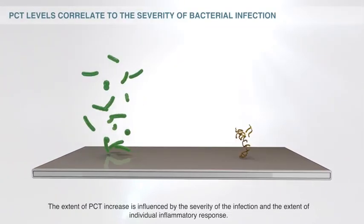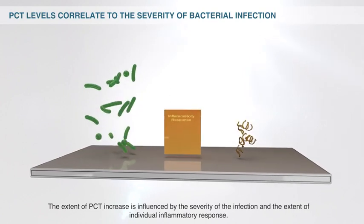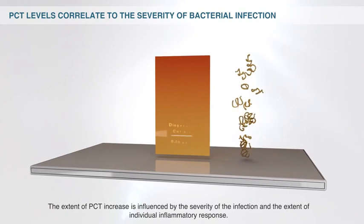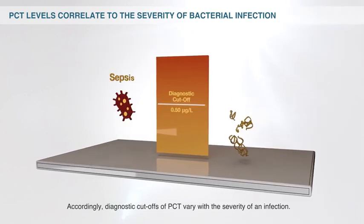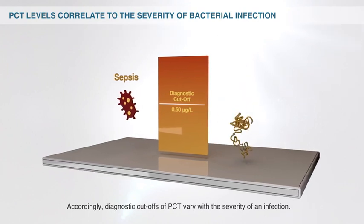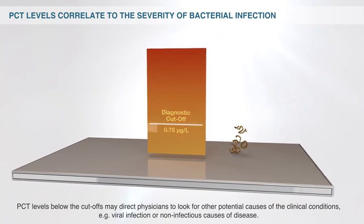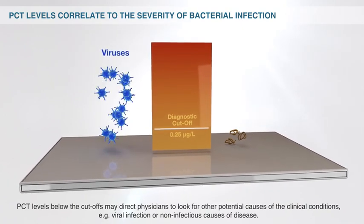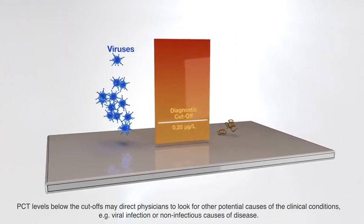The extent of PCT increase is influenced by the severity of the infection and the extent of individual inflammatory response. Accordingly, diagnostic cut-offs of PCT vary with the severity of an infection. PCT levels below the cut-offs may direct physicians to look for other potential causes of the clinical conditions, for example, viral infection or non-infectious causes of disease.